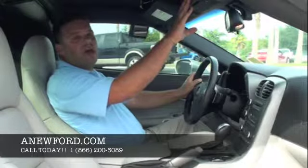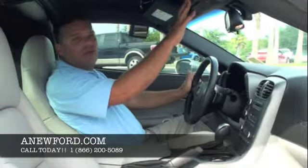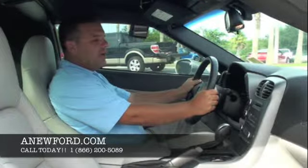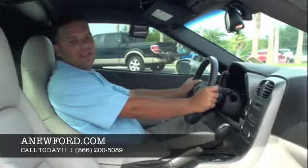We also don't want to forget about our targa top. This is a great option to have — if you're not really into having a convertible, the targa top is a great option. That'll wrap it up for this 2007 Corvette on the inside. Let's go take a look at the outside.